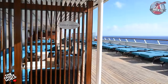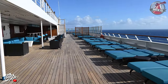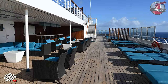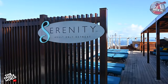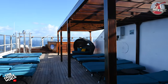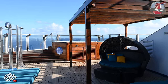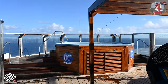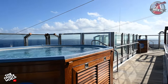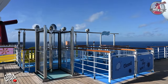Stepping outside, the starboard side is home to the adults-only Serenity area that extends up to deck 14 as well. This area features ample seating, a towel station, a bar and two whirlpool hot tubs. Also up here on the sky deck are the entrances for the two Waterworks slides.